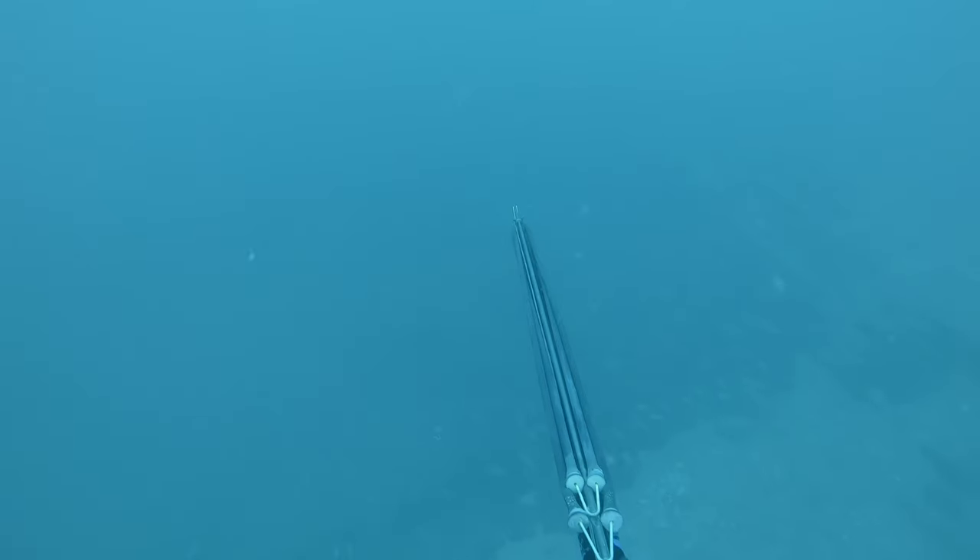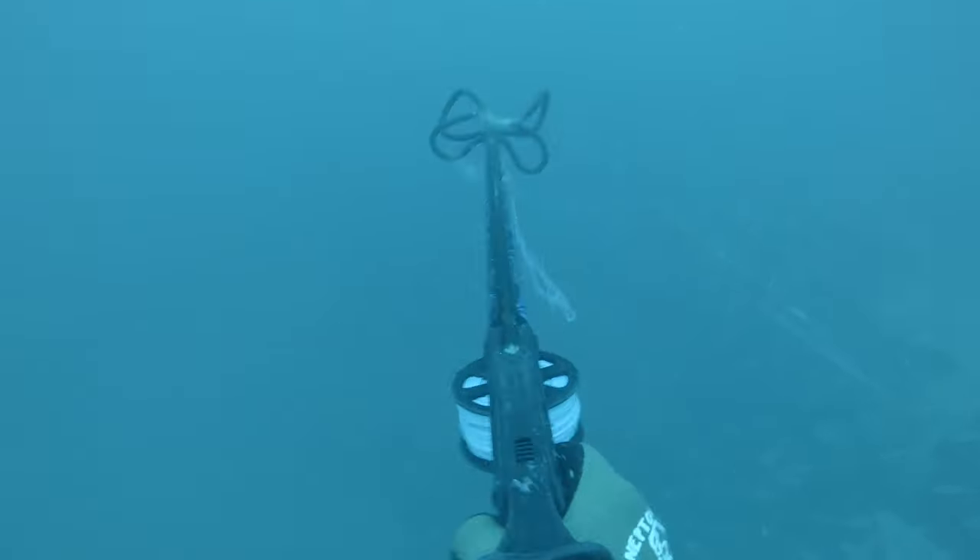This here is a different dive on a different day, about 85 feet. Shot a pretty good mangrove snapper, probably about 28 inches — ripped off. Pretty unfortunate. But if you guys did enjoy, make sure to drop a like, hit that comment section, drop some nice comments down there, and we'll catch you in the next one. Thank you for watching.